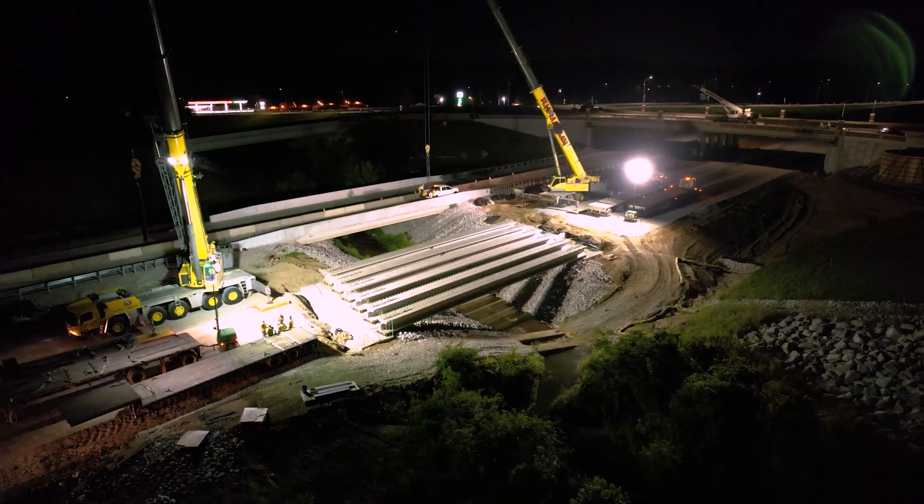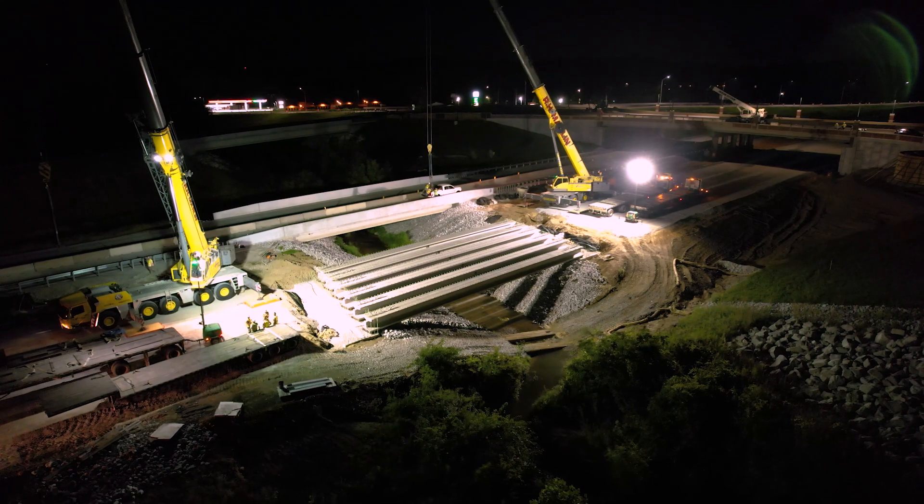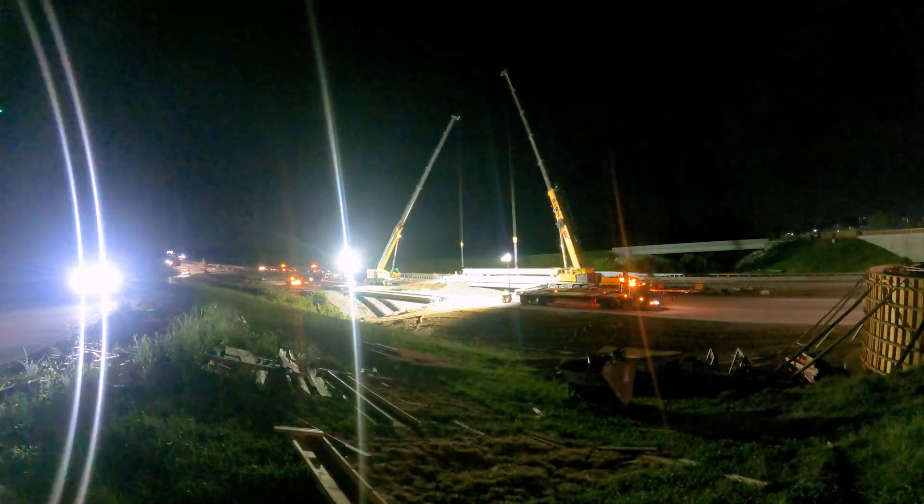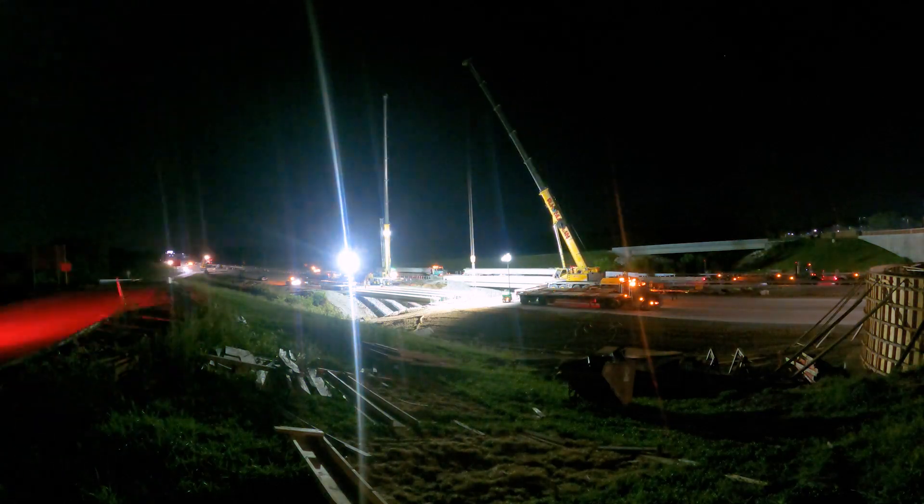There are six total beams, and it'll take about 25 to 30 minutes per beam once they get it hooked up and then unhooked and swing over to pick up the next one.